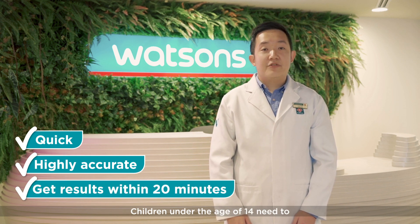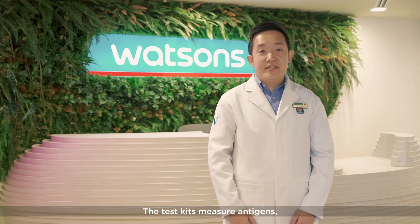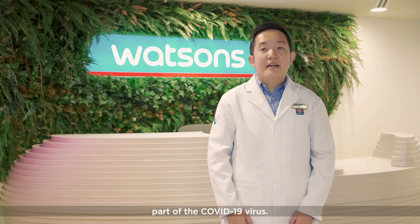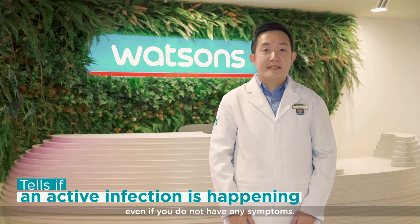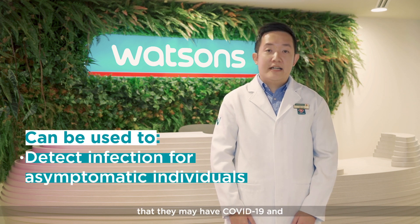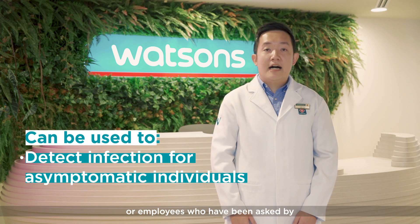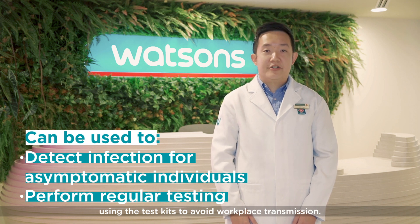Children under the age of 14 need to be supervised by an adult. The test kits measure antigens, which are proteins that are part of the COVID-19 virus. It can tell if an active infection is happening even if you do not have any symptoms. The test kits are suitable for individuals without symptoms who are worried they may have COVID-19, or employees asked by their companies to perform regular testing to avoid workplace transmission.